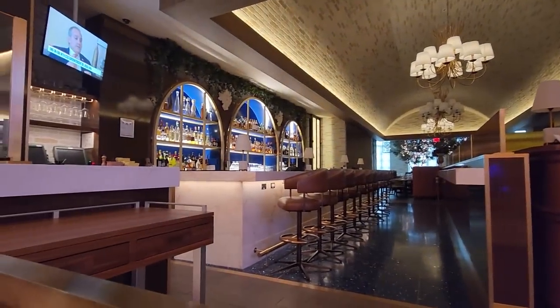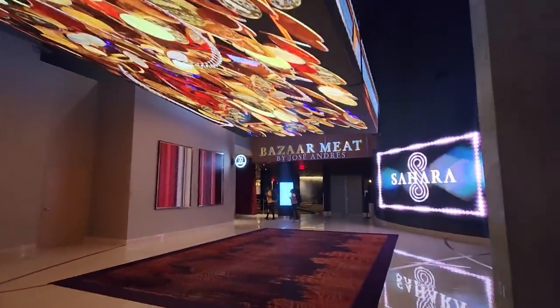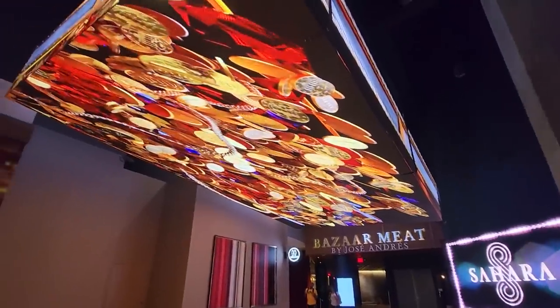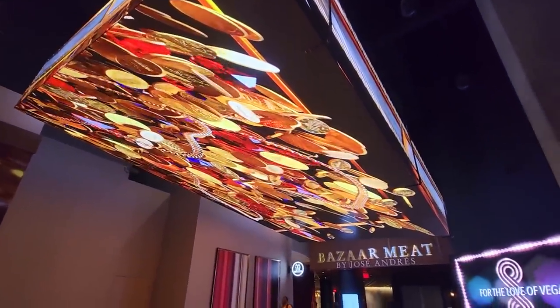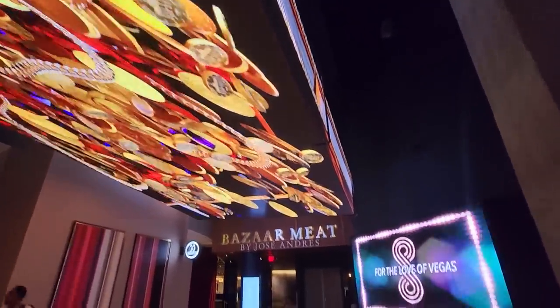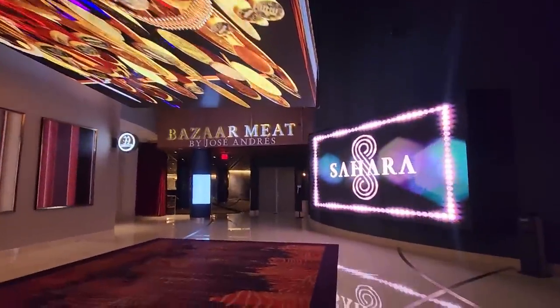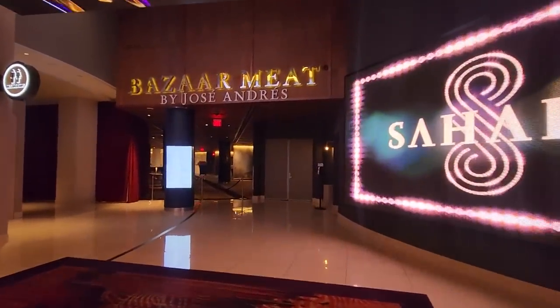If you keep walking from Bala Italian, you'll hit Bizarre Meats by Jose Andres. This is interesting — I think this screen used to be over the center bar, which is now pulled out, but I remember this screen being back here.